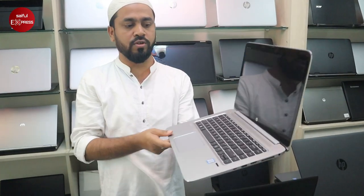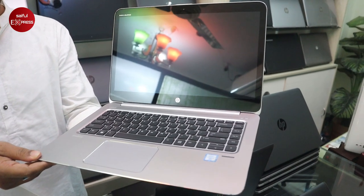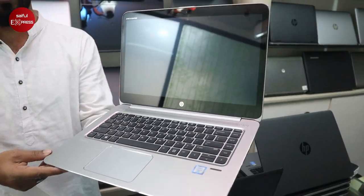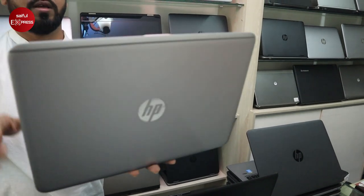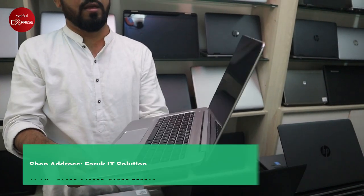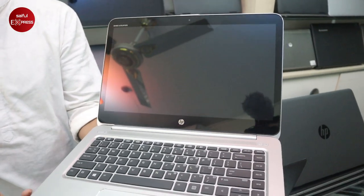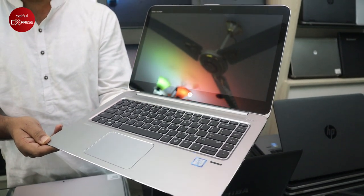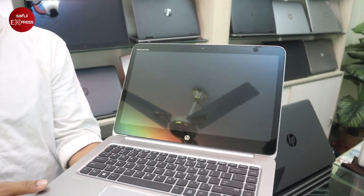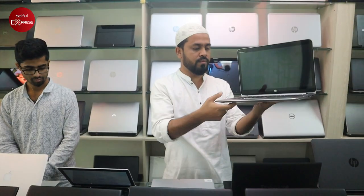HP Folio 1040 — Core i5 6th generation, 8GB RAM, 256GB SSD, full touch screen, Full HD resolution, full metal body. The price is $4,500.